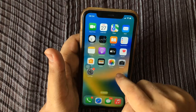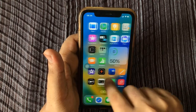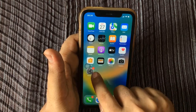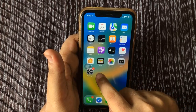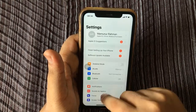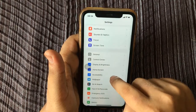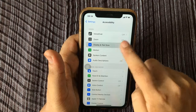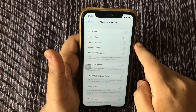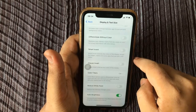Tip number two: turn on iPhone auto brightness to stop iPhone battery drain. To save battery on iPhone by enabling auto brightness, open the Settings app, scroll down and tap Accessibility, tap Display and Text Size, scroll to the bottom, and toggle on Auto Brightness.